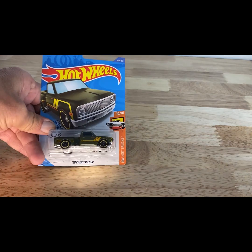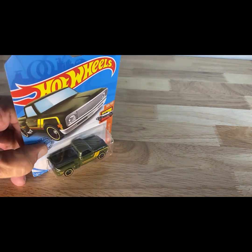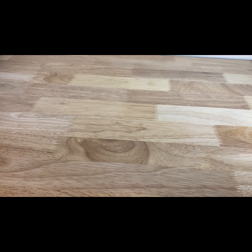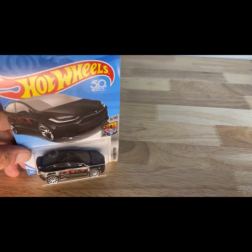A 2017 copyright date, 2018 release of the '69 Chevy in a good-looking green. Next one, 2017 copyright date, 2018 release: the Tesla Model X.